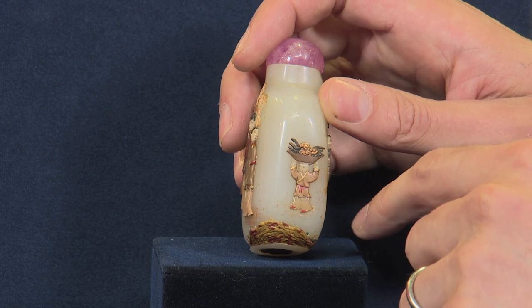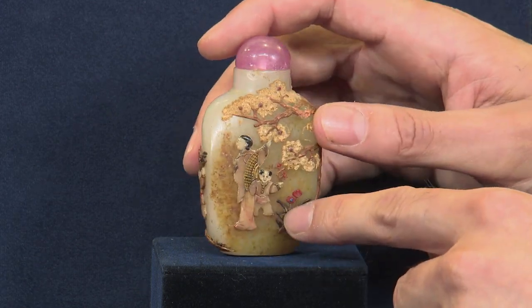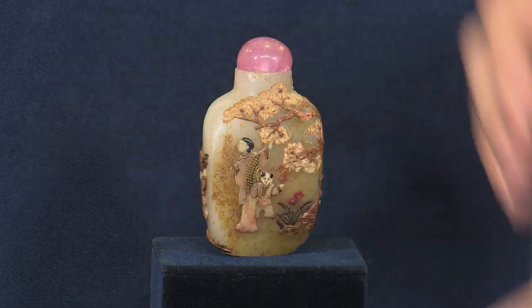Do you have any sense of the value, or have you ever had the bottle appraised before? I've never had it appraised and have no sense of the value or even what was paid for it initially. Well, the snuff bottle market is a strong one presently. I think if this were to come up for auction in 2016, a conservative and reasonable auction estimate would be four to six thousand dollars. Oh my gosh, I had no idea!